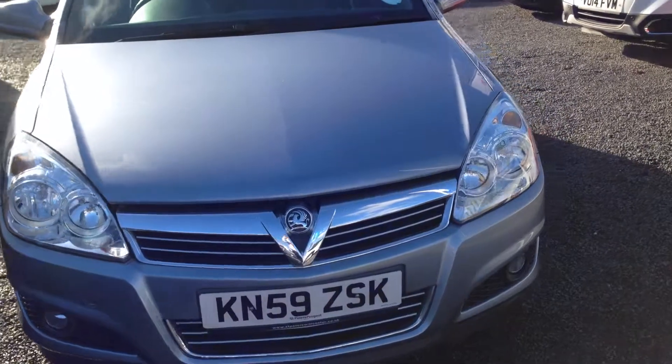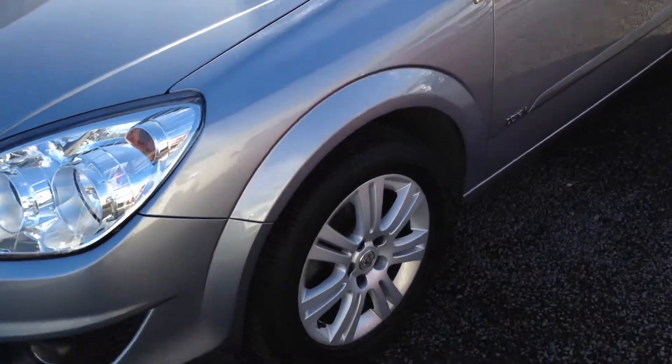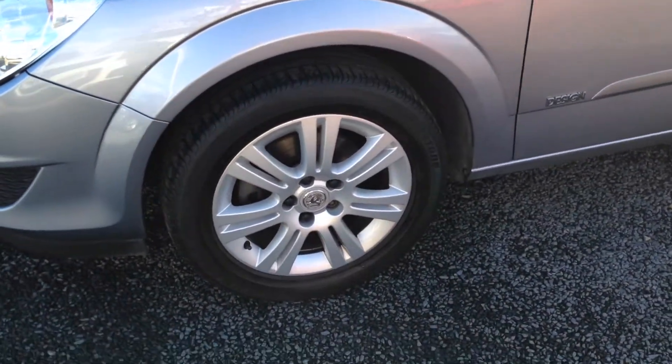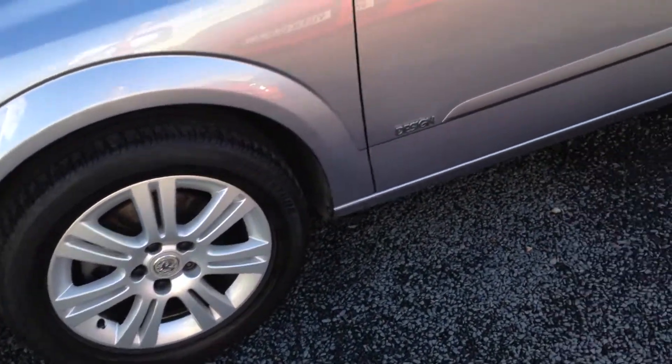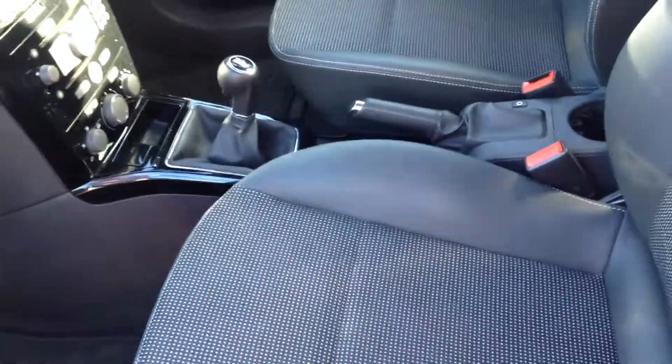As you can see, this has got the blue silver metallic paint, 16 inch alloy wheels. With the Design model, it comes with the part leather interior as standard.